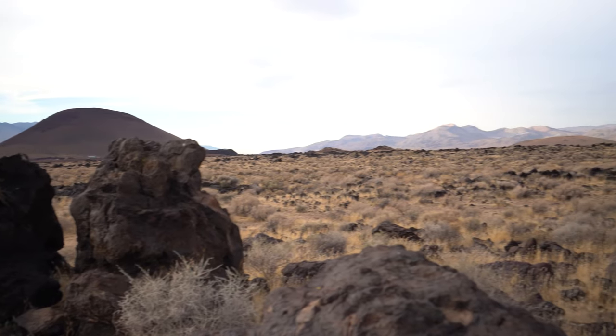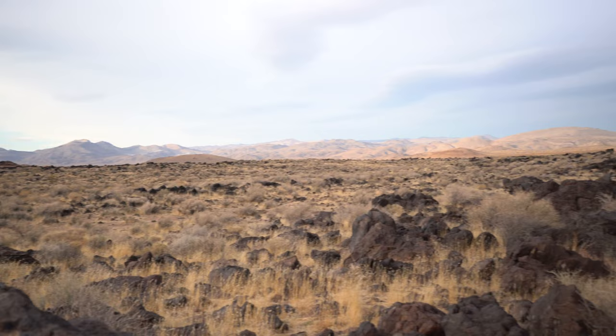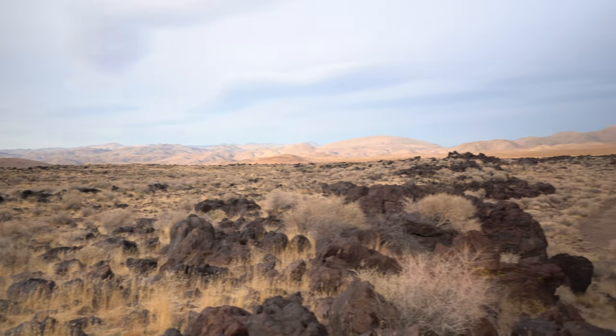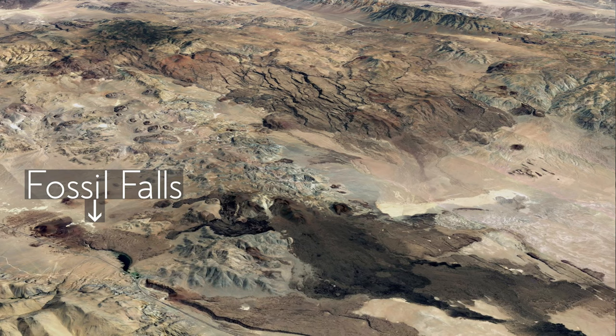The volcanics in this area date between 10,000 to 400,000 years ago. We're within the Costa Mountains, which is all volcanics. In fact, we can see it from Google Earth — all the additional flows that have occurred over that time.